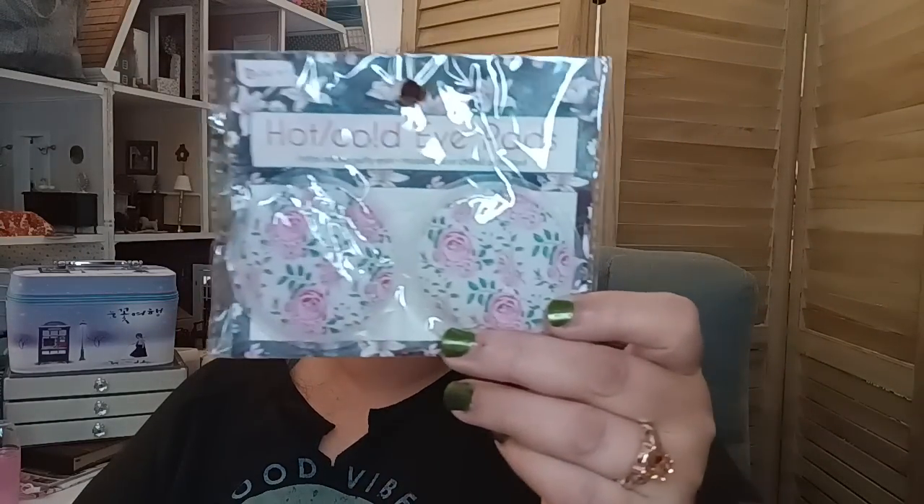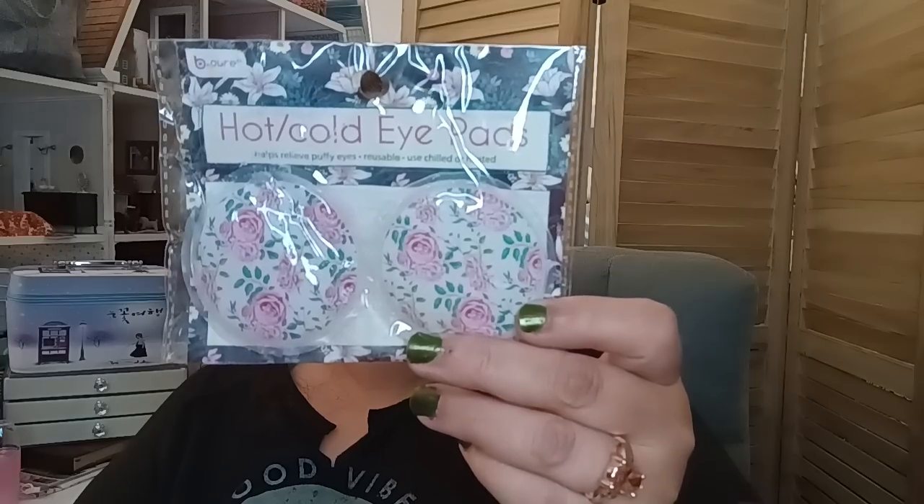Also in the lost bag were these hot and cold eye pads in a really beautiful floral, very shabby chic design. A wonderful time to pick up gifts for Christmas — pick up a couple of little things, put them in a card, wrap it really pretty. Even use fabric instead of wrapping paper, make a little reusable fabric bag. Be creative — the more personalized it is, the more people enjoy it, and they'll think about you every time they use it.